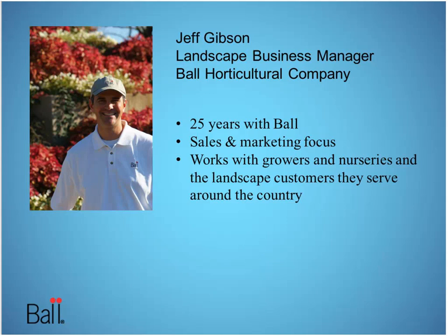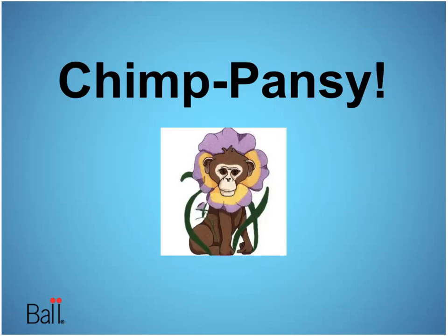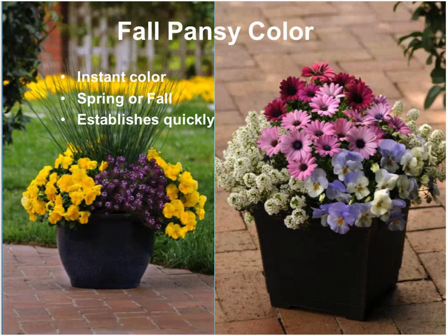Last but not least, we're going to wrap up with Jeff Gibson on the world of pansies for the fall. The last element of traditional fall color is pansies. Those of you in the south are standing right on the cusp of receiving your pansies — some may have even started installations. There's hardly a plant that doesn't serve a utilitarian need in the landscape than fall pansies. Your best bet is to get a pansy that's just starting to crack color — not fully in color, but just starting to crack color, especially those of you in the south.